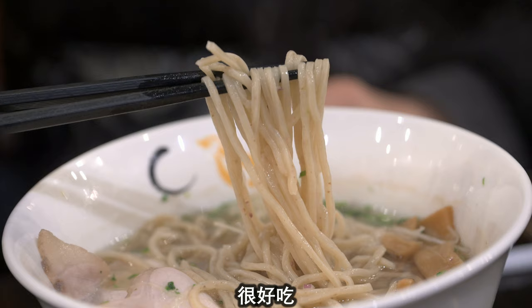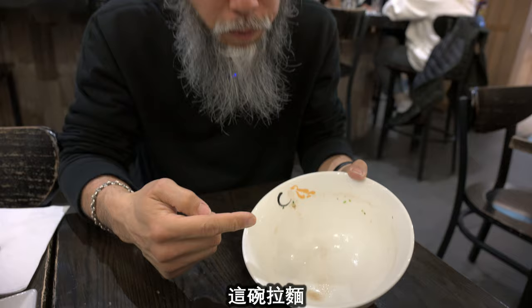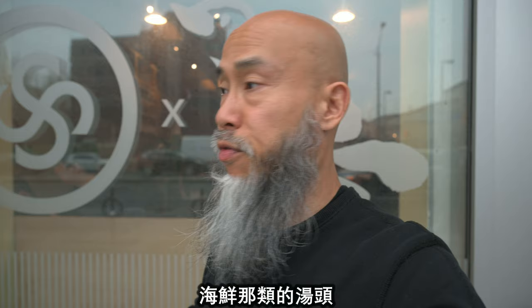I've pretty much finished the bowl of noodles. As you can see, the bottom of the bowl has no special patterns or graphics — just this design on the side. We just finished from Konjiki. It's really good — it's very special, very different from what you'd have at a typical ramen parlor. If you like clam or seafood-type broth, this is the place to go.